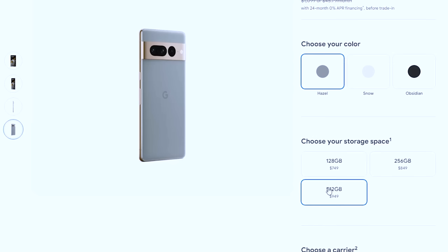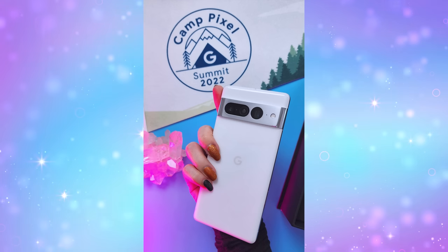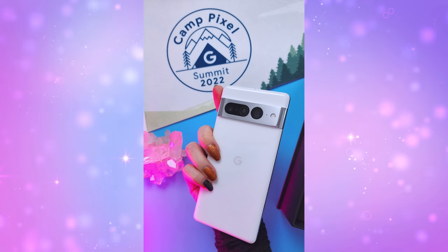This phone costs $900 and up — 128, 256, or 512GB. As a content creator, I use my phone a lot for content, so anything less than 256GB probably won't work for me, so I upgraded to the 256GB version. My original 128GB Snow Pixel was a gift from Google through Team Pixel. I used it for a few weeks and then gifted it to my husband and bought the 256GB Hazel version.